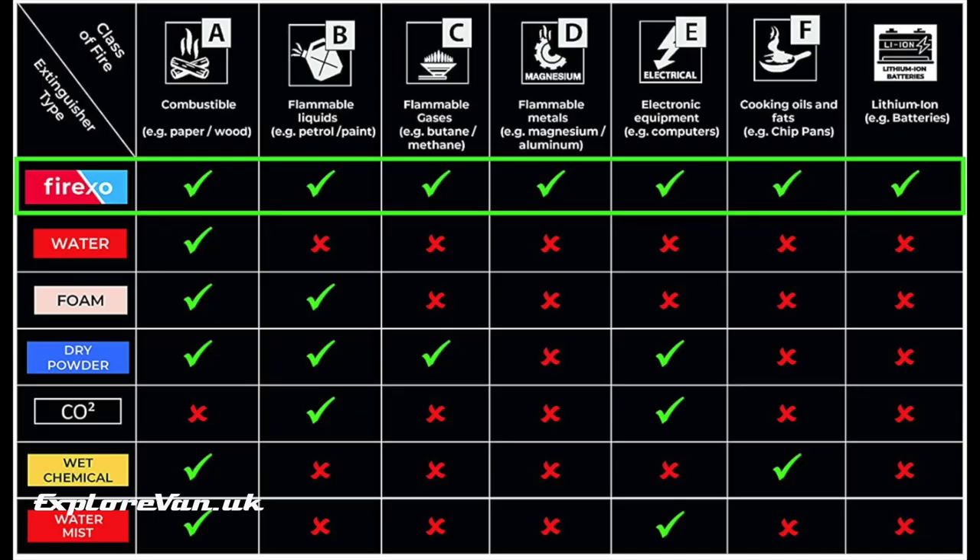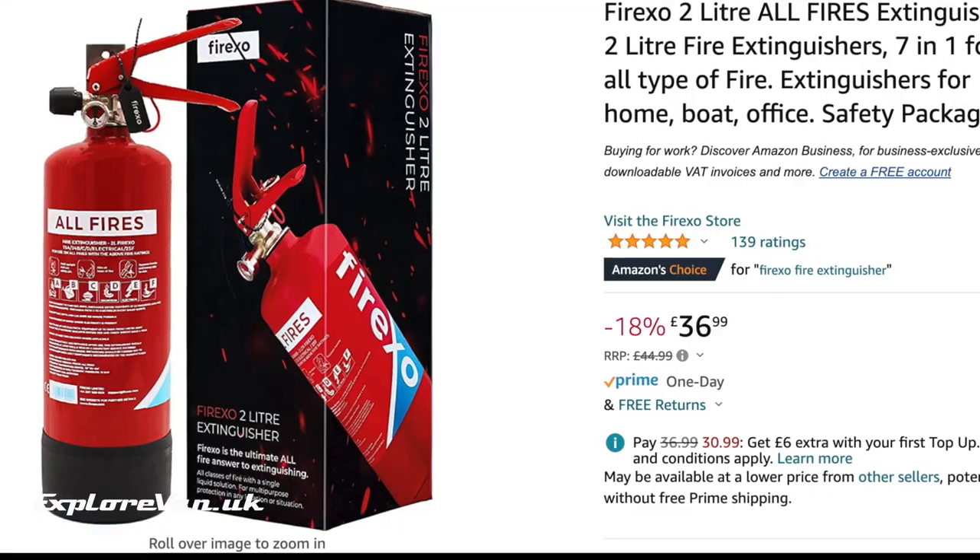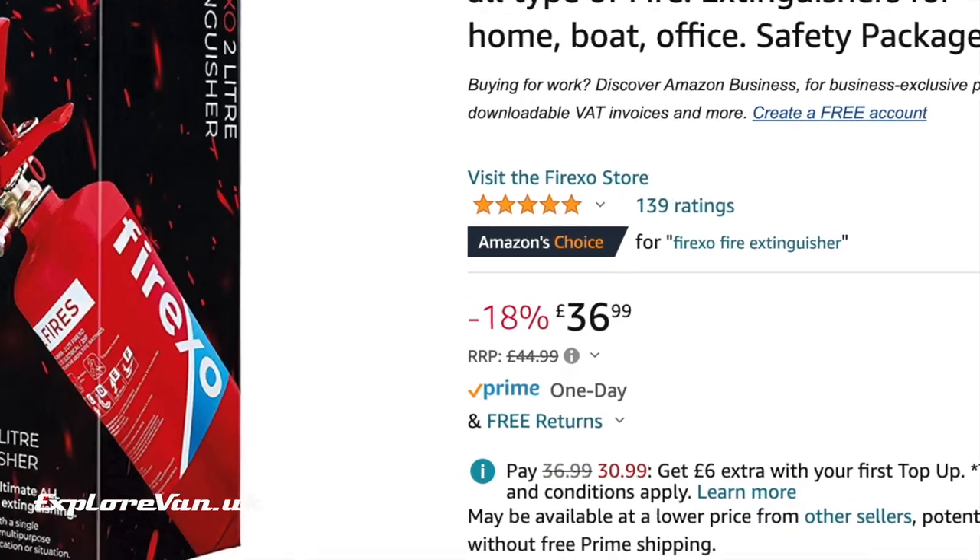And here you can see a comparison with other common types of extinguisher. They're available in a range of sizes and we chose to go with the 2L model, which although a little harder to store, we felt would give us extra discharge time compared to the smaller 500ml model. Currently on Amazon it's very reasonably priced — we've included a link in the notes.